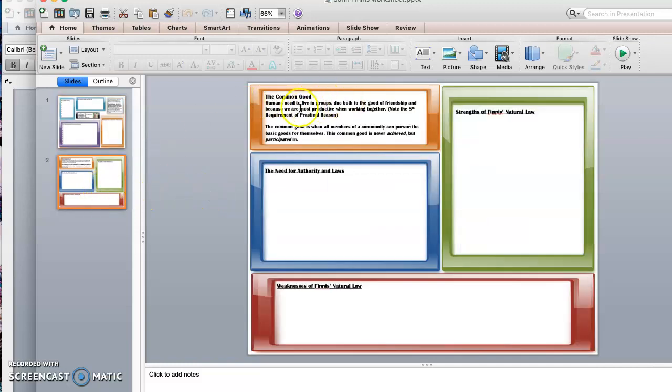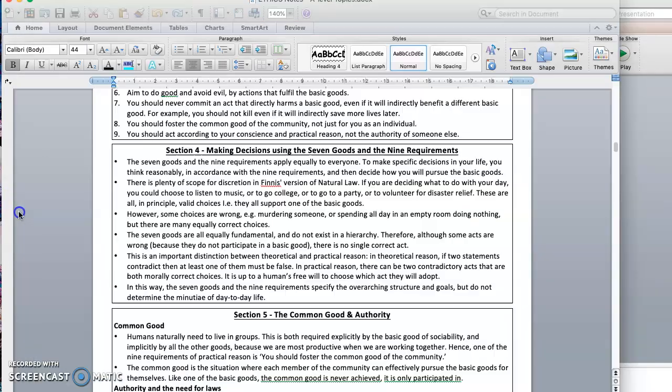I'm going to talk about the common good for a moment. Finnis notes that humans do live in groups — this helps the good of friendship, and we're also more productive when we work together. Remember, the eighth requirement of practical reason is the requirements of the common good: foster the goods for everyone in the community. We need a community for that. The common good is when all members of the community can pursue the basic goods for themselves. The common good isn't something you achieve — you don't get to a point where you say it's finished. You participate in the common good, and it's a very important part of society.